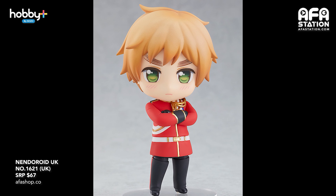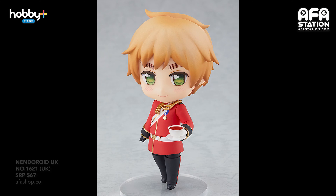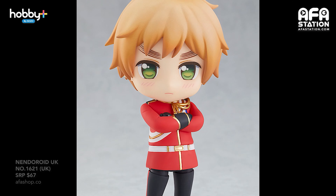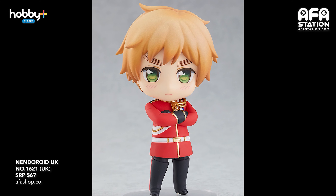For those Hetalia fans out there, from Hetalia World Stars comes a nandroid of the tea-loving cynical gentleman UK. He comes with three face plates including a standard gentleman smile and a white eye expression even while cursing someone. Optional parts include a tea set, his fairy friend, and a spell book. A special round base with a rose design is also included. This is entry number 1621, priced at SGD $67. Pre-order closes on the 22nd of June and release is expected in December 2021. By the way, Hetalia recently came out with a Singapore version so go check it out.